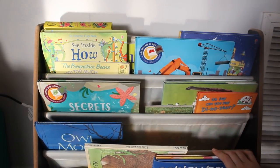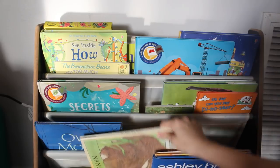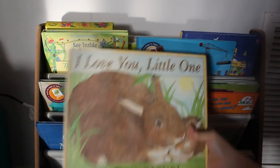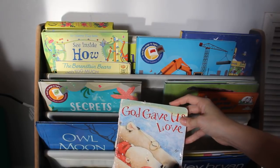Down here, these are all books for little Miss Annabeth to be read to — the kids can practice their reading with them. So we have I Love You Little One and God Gave Us Love, which is still hanging around from Valentine's Day.